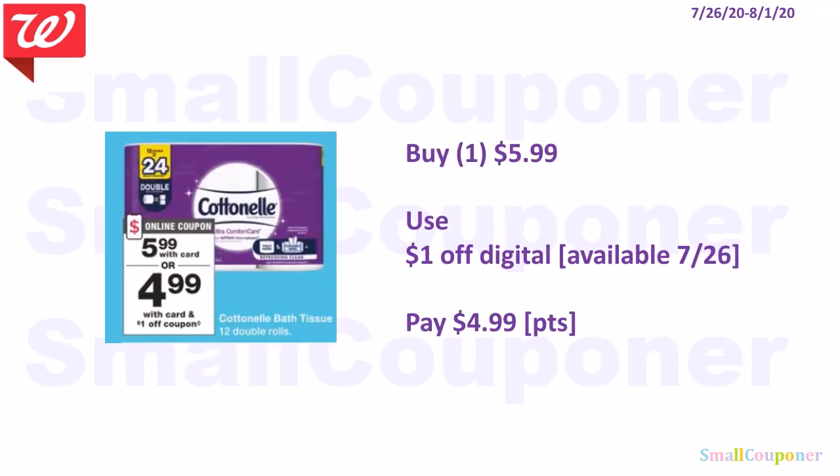For the Cottonelle, these are the 12 double rolls at $5.99. We are getting a $1.00 off digital on the 26th, so you'll pay $4.99. If you are not including this in a spin scenario, you can use your points to pay for this.